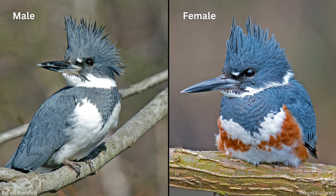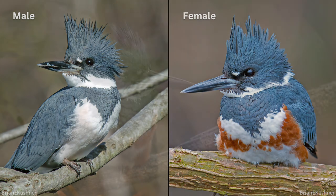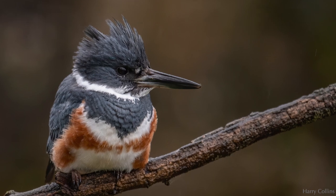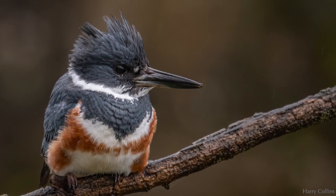Interestingly, in the belted kingfisher, it is the females who are more brightly colored than the males, with a rust-colored band across the front. Scientists have hypothesized different reasons for this plumage reversal, but they still aren't sure why it exists.